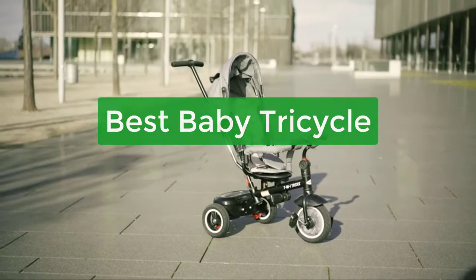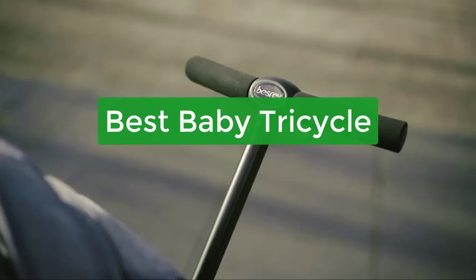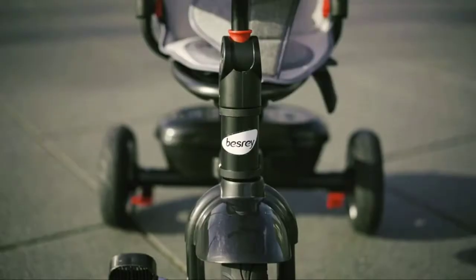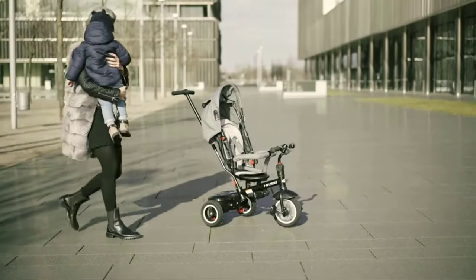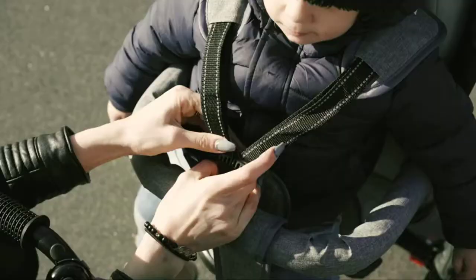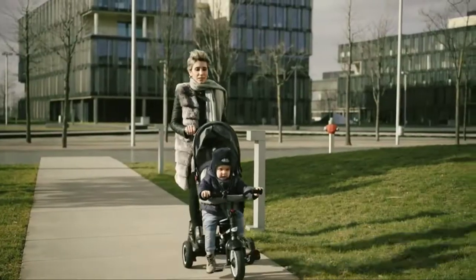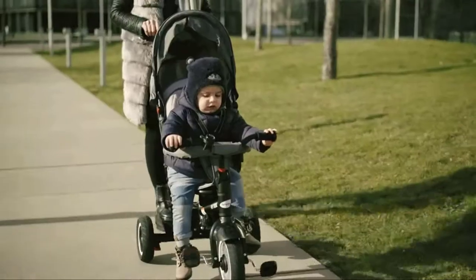Looking for the perfect gift for a new baby? Check out our list of the best baby tricycles available. These adorable units are perfect for little ones who are just starting to learn how to ride a bike. Not only are they comfortable to ride, but they also come with safety features that will make sure your child is safe while out and about. So let's get started.